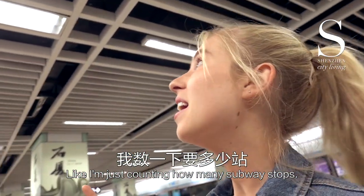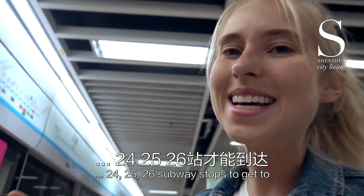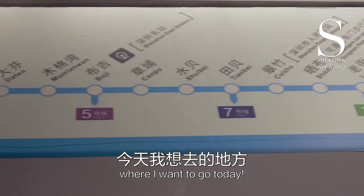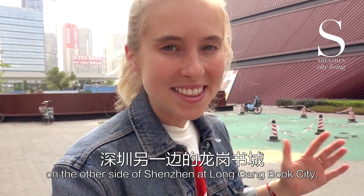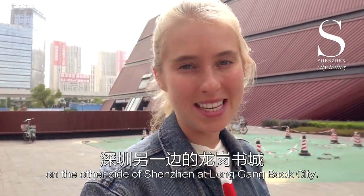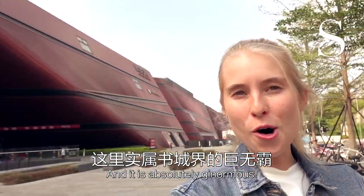I'm just counting how many subway stops — 26 subway stops to get to where I want to go today. Here we are on the other side of Shenzhen at Longgang Book City, and it is absolutely ginormous.